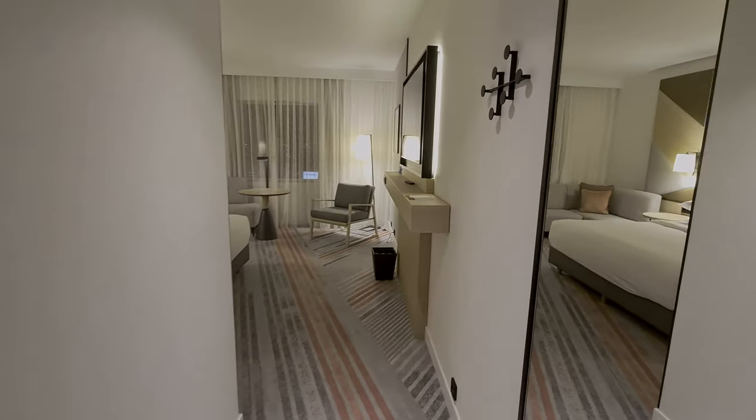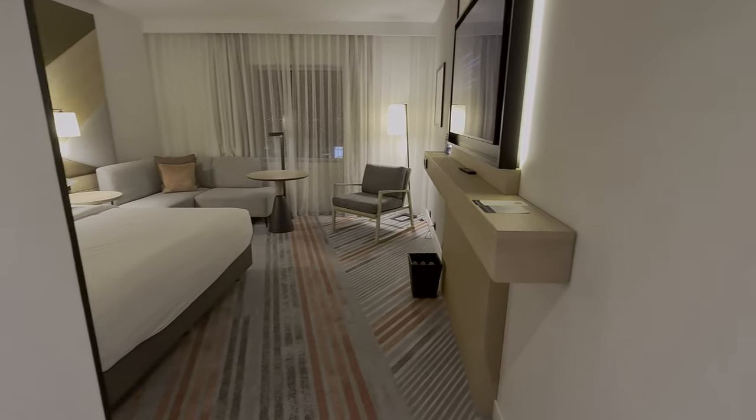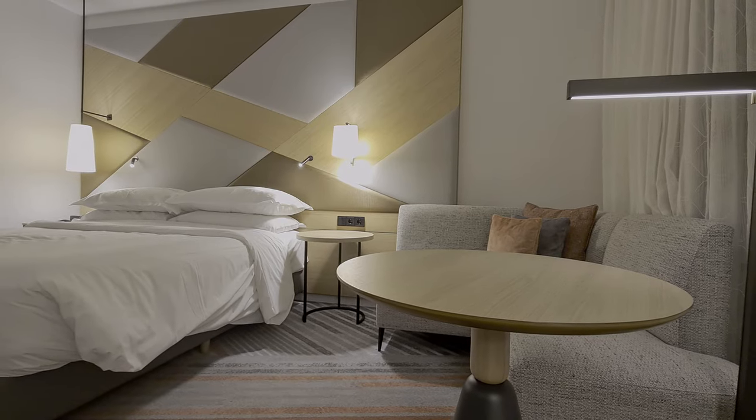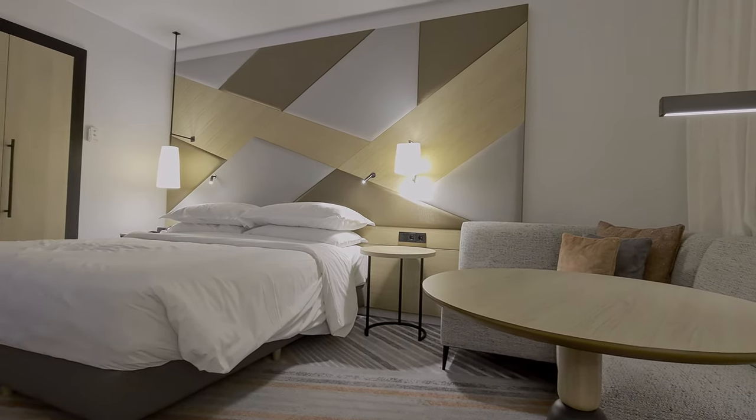When you first come in, the bathroom is on your left. There's a large mirror on the right and a coat hanger on the wall. I personally would not have picked these colours at the design stage — I'm not the biggest fan of wood — but somehow when blended together this creates a really homely and warm feeling.